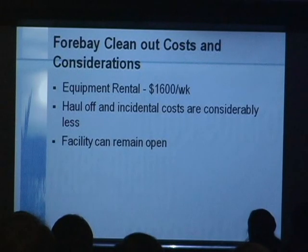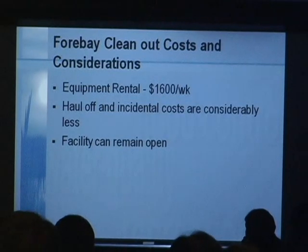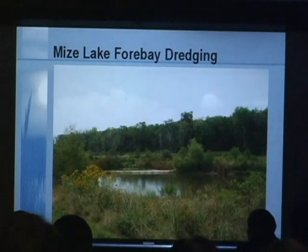It's considerably cheaper. That piece of equipment is $1,600 a week, and it only took a couple of days to clean out that one forebay. All the incidental costs are considerably less. Since you're doing it frequently, you're unlikely to have contaminated soils, so you likely won't have to worry about hauling it to a landfill or special disposal requirements. The facility can remain open the entire time, and when you're done you restore it and it looks just like it should.